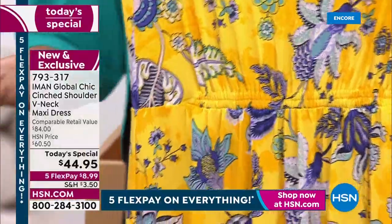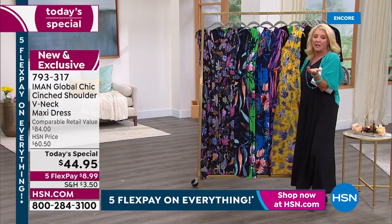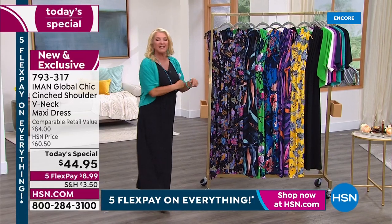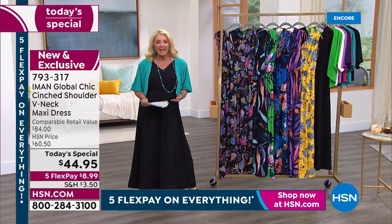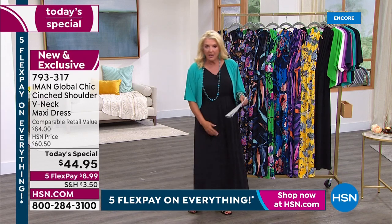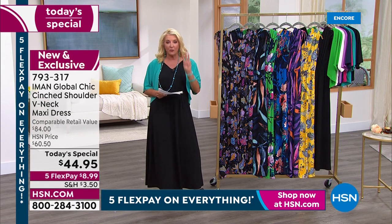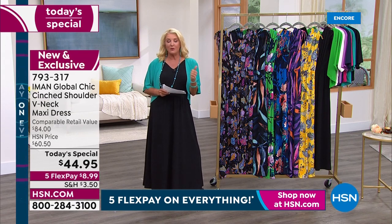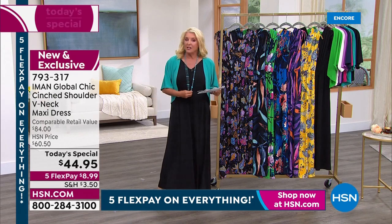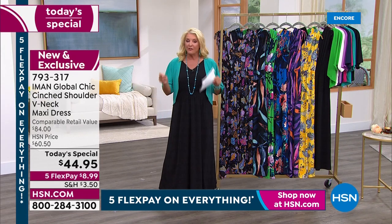The problem with maxis is that most maxis can't be worn by everyone. It's because of lengths - if you're a petite gal they drag behind you, and if you're tall they look too high. Thanks to Iman, we have three different lengths: petite, average, and tall. I'm about five-five and a half and I'm wearing the average - it's a perfect fit. In terms of sizing, we go extra small to 5X.